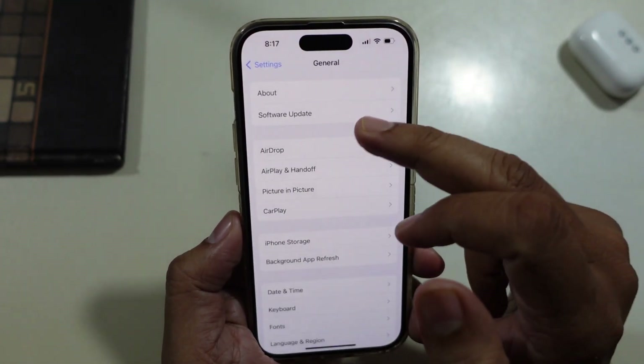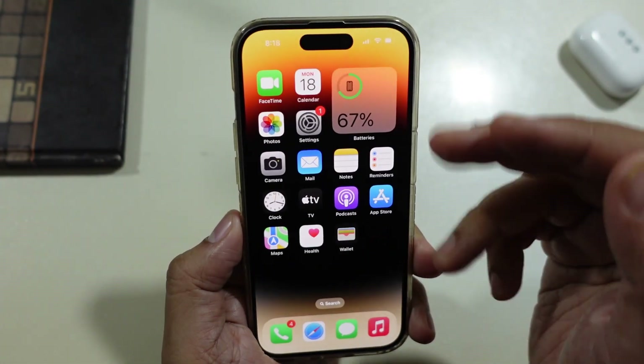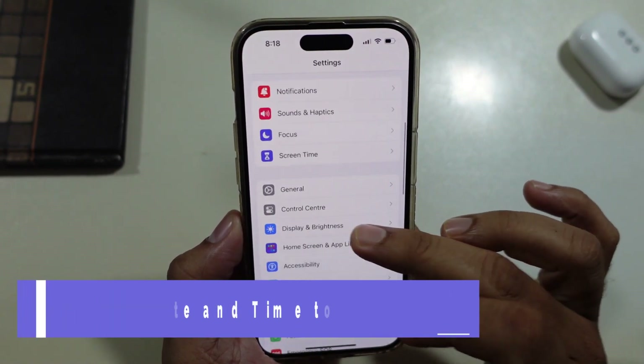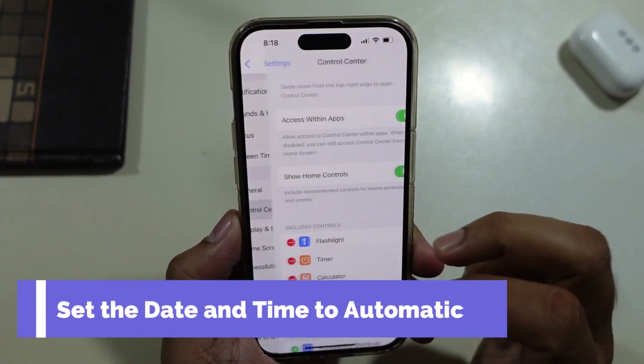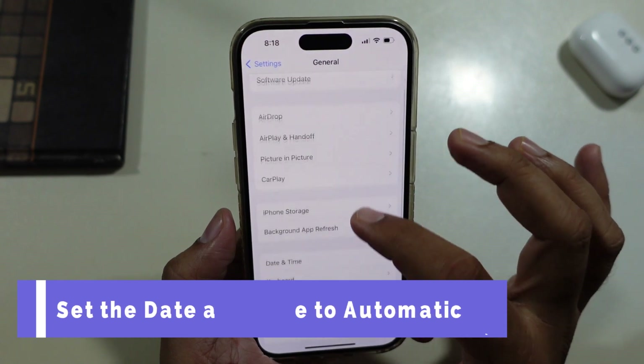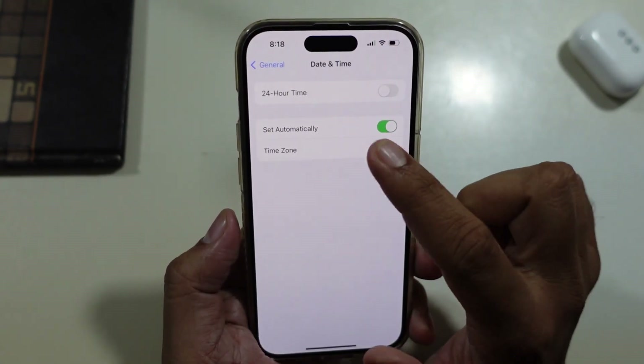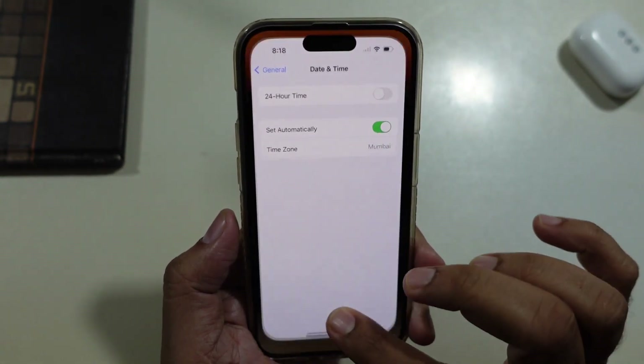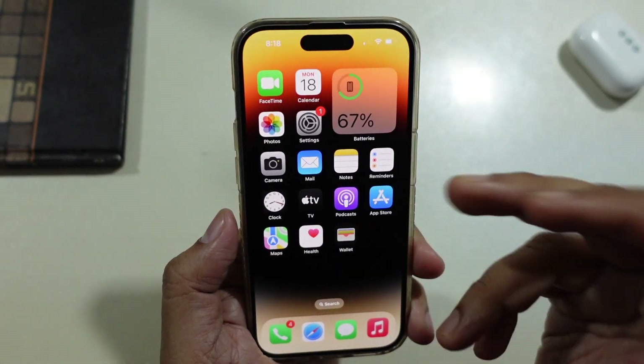Sometimes due to incorrect date and time, software upgrades can cause issues. Please follow these steps to set the date and time to automatic: go to Settings, tap General and click on Date and Time. On this screen, turn the toggle to the right to enable Set Automatically. After this, force close the Settings app and retry installing the iOS 17 update.